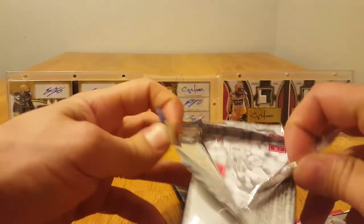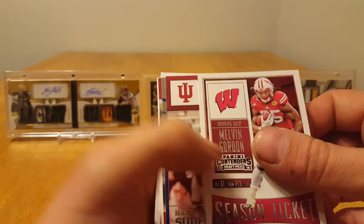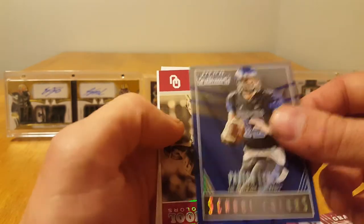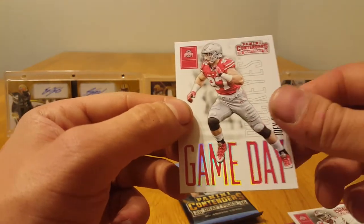Some of these packs are rather difficult to open. Melvin Gordon, Nate Sudfeld, Paxton Lynch, Adrian Peterson, Michael Thomas, and Joey Bosa.